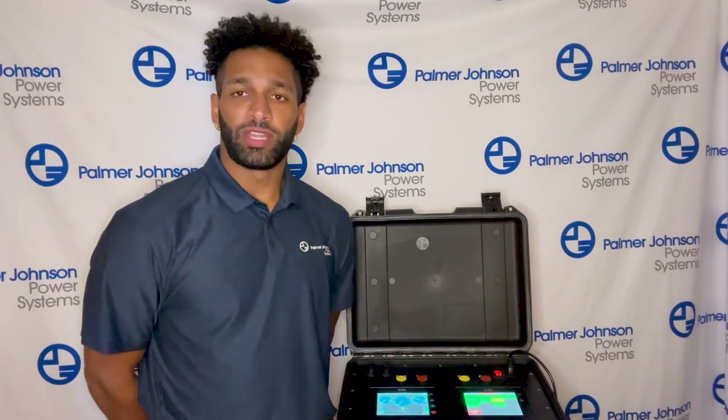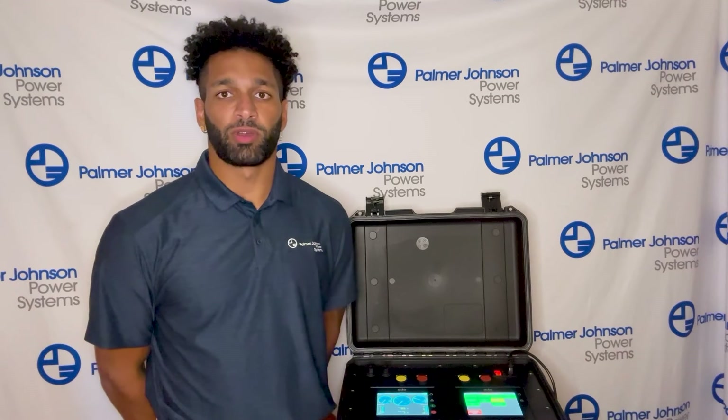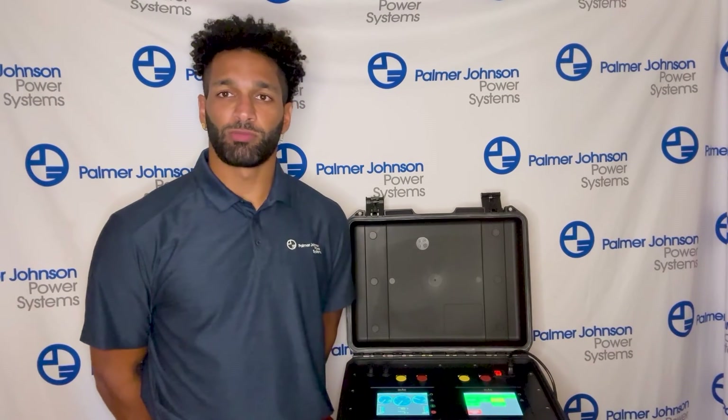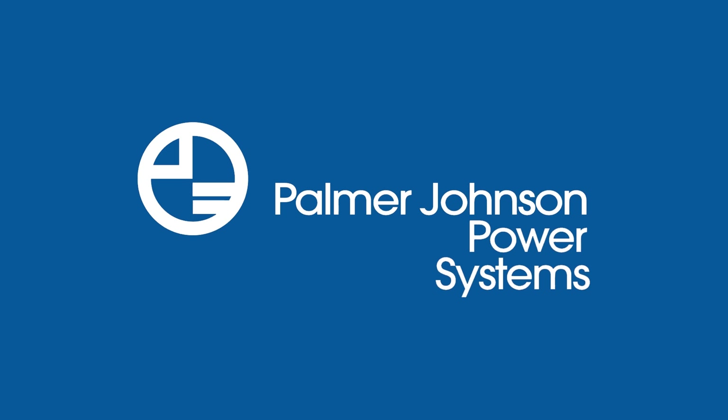Thank you everyone for tuning in. Hopefully this video gave you a little bit of insight into the engine controls. There are many more videos coming out about all the different products that we support through Palmer Johnson. If you have any questions, reach out to us at pjpower.com.